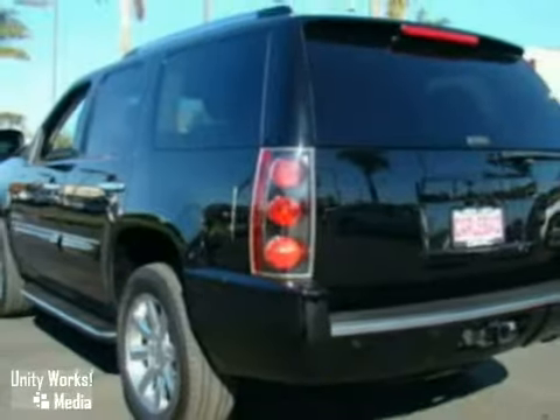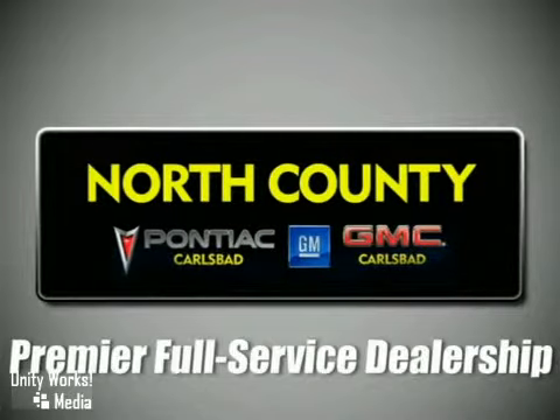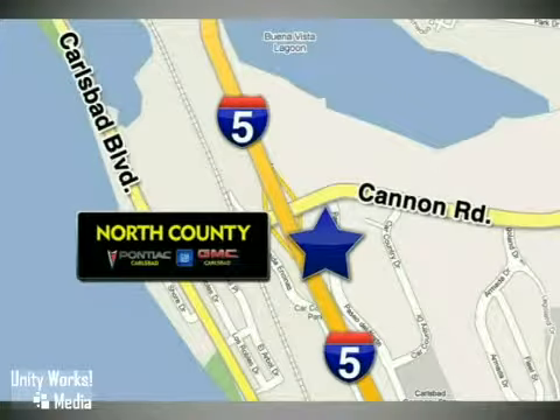We'd love to have you take it for a test drive. North County GMC Pontiac is a premier full-service dealership. We are conveniently located at 5445 Paseo del Norte in Carlsbad, California.